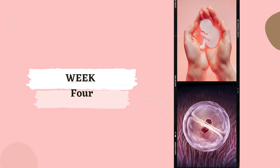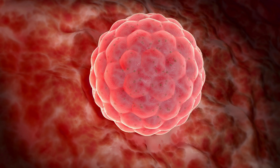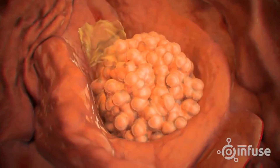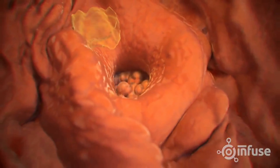Week 4. By week 4, your little zygote has transformed into a blastocyst. It burrows into the uterine lining like a tiny miner searching for gold. This process is called implantation.